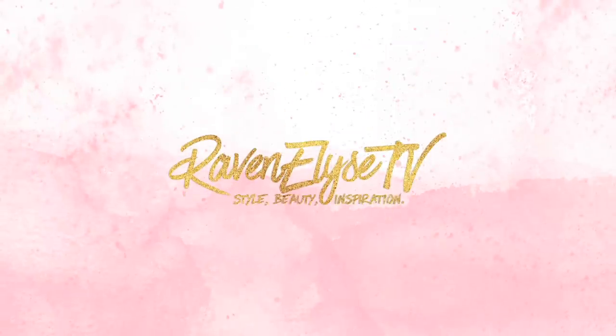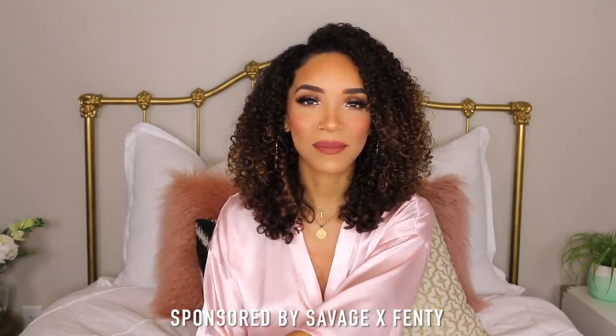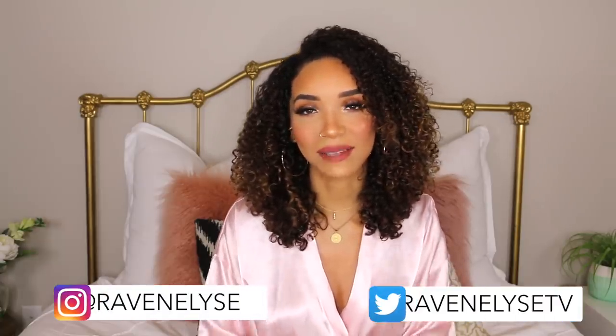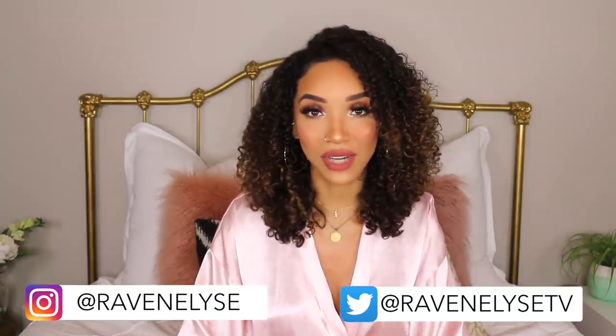Hey guys, what's up? It's Raven. Today I'm here for a try-on haul. I have partnered with Savage X Fenty for this lingerie try-on haul, and I'm super excited about it because, in case you don't know, this is Rihanna's lingerie line.